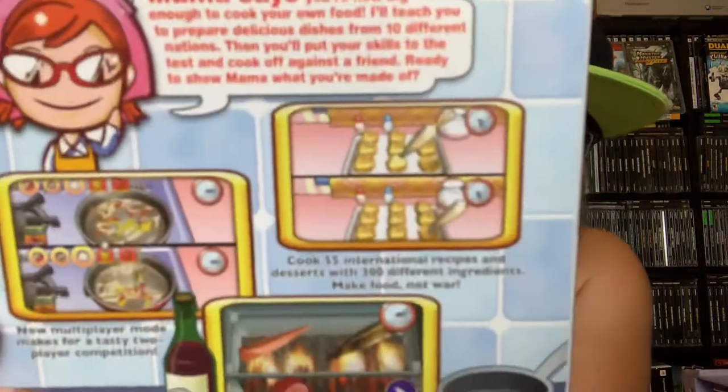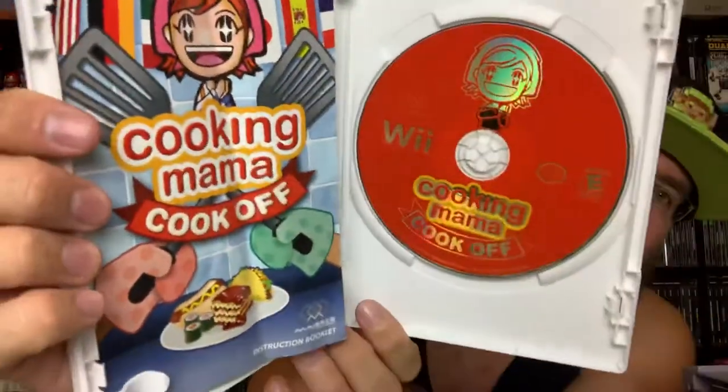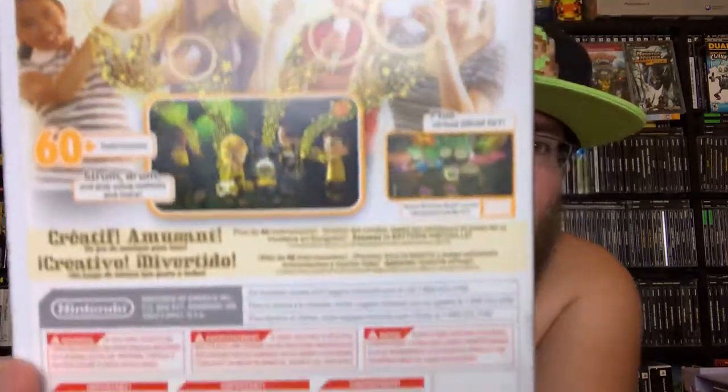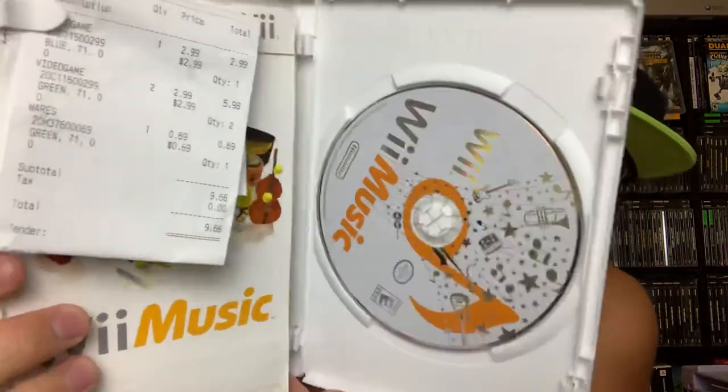Cooking Mama: Cook Off — I've honestly never put a lot of time into the Cooking Mama series but I enjoy the games for what I have played. I enjoy cooking even though I don't do it a lot, so Cooking Mama for the Nintendo Wii is cool. All these had their manuals with them. We Music — my wife and I kind of make fun of this one because she ended up renting it. I remember the E3 when they showed this one off, it was kind of hilarious. I knew I'd find it used at a thrift store eventually — so here we go. You get your Wii remotes out and create beautiful music.